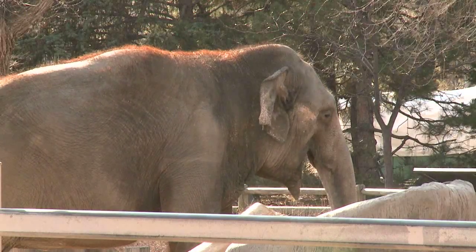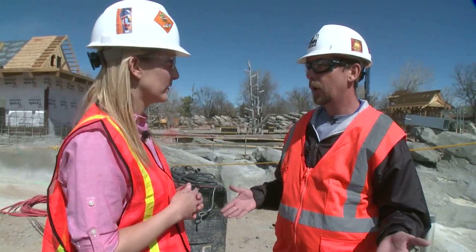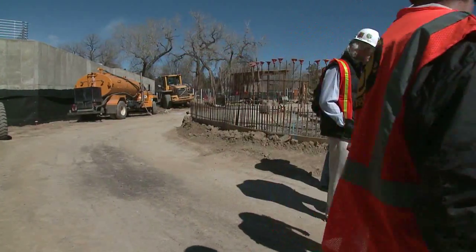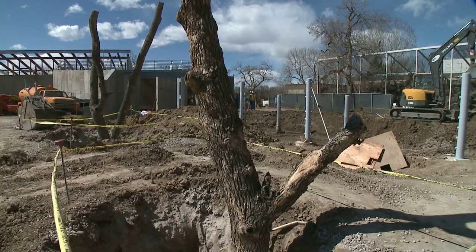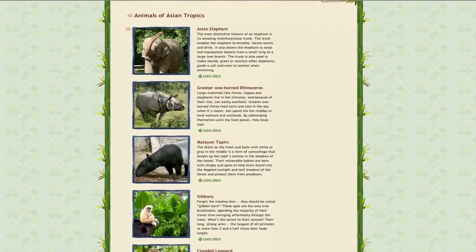The animals will be here a few months before Asian Tropics opens to the public — to get the animals in, have them get acclimated, learn where they can go, and what their shifting patterns are. And it will give zookeepers operating the facility time to get comfortable in the exhibit, including working with some of the more unusual animals that will call the Asian Tropics home.